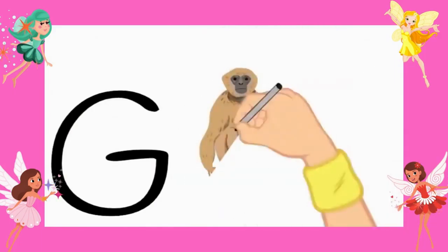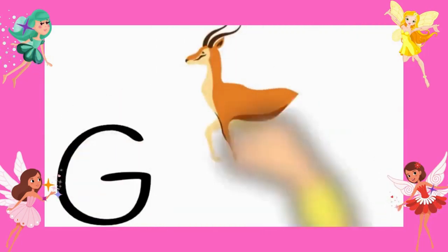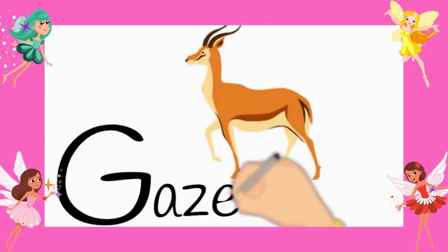Number eleven, gibbon. G-I-B-B-O-N. Gibbon. Number twelve, gazelle. G-A-Z-E-L-L-E. Gazelle.